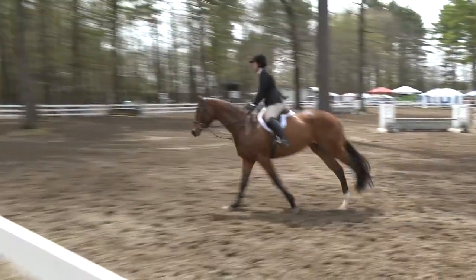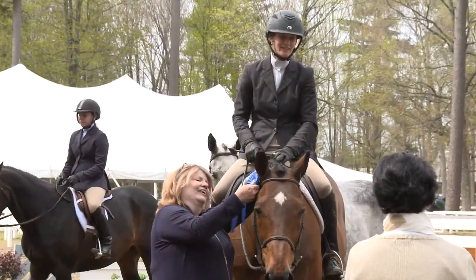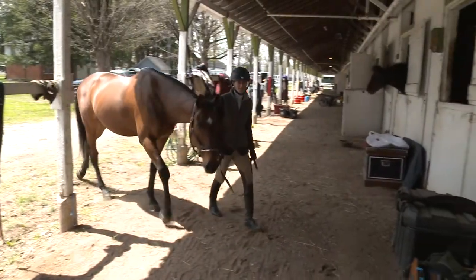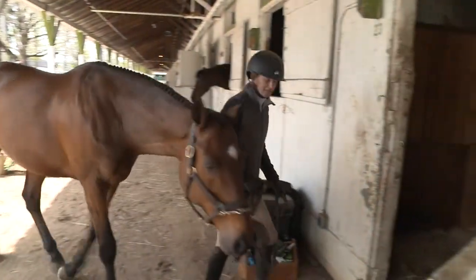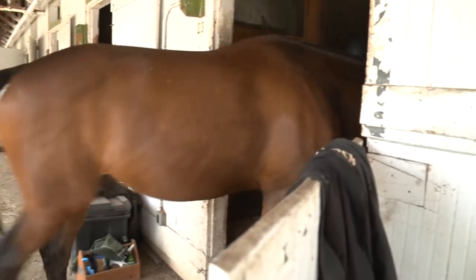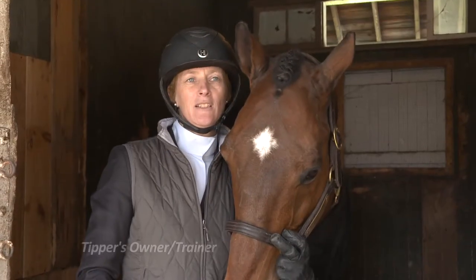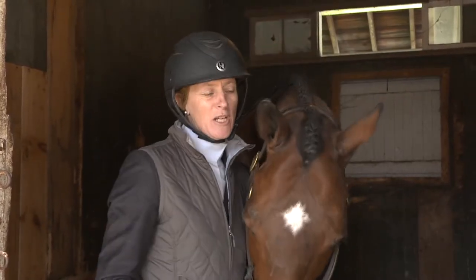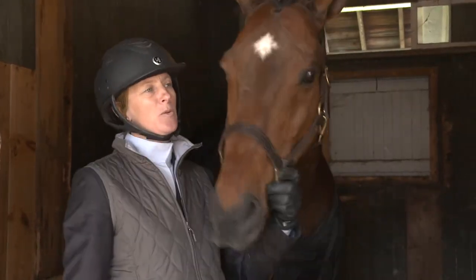New York bred Tipper has been earning trainer Linda Orton blue ribbons for 15 years. We've had him for 15 years, and he does everything from lead line to 3-3. He'll do the hunters, the jumpers, the equitation. And every time he goes in the ring, he knows his job is to win.